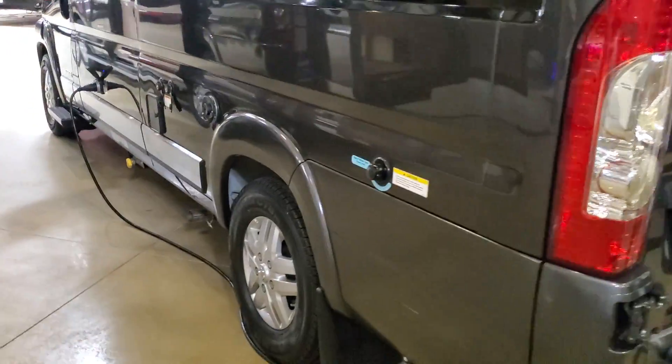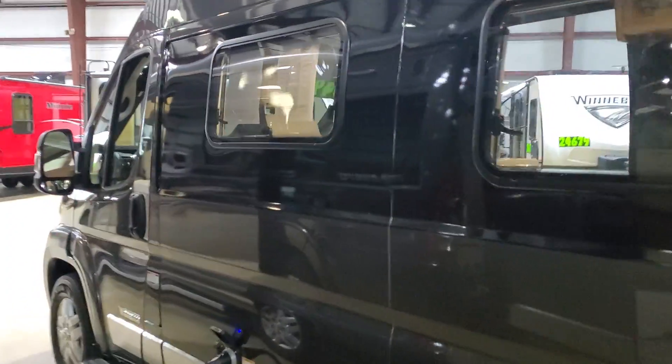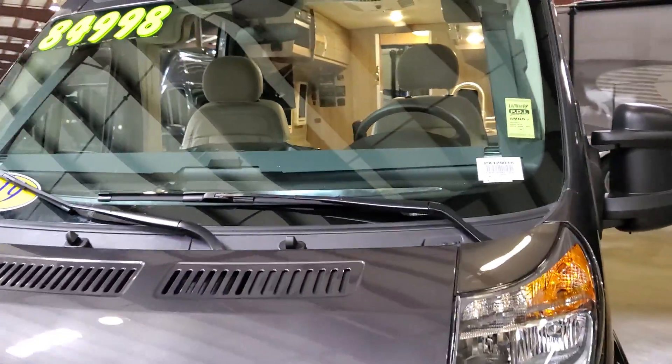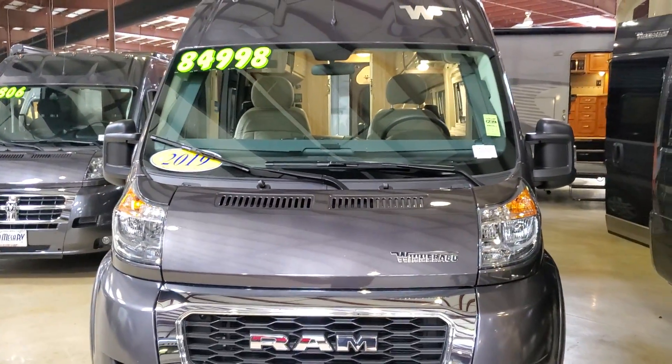This is the side with your hookups, and again, front-facing — 2019 Winnebago Travato, listed at $85,000.